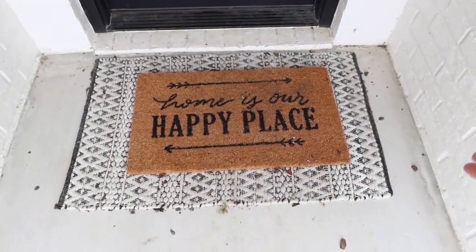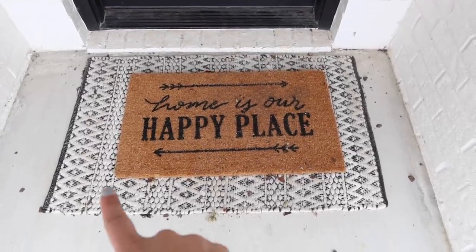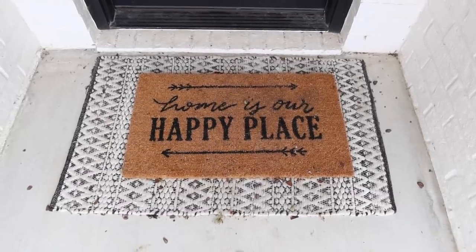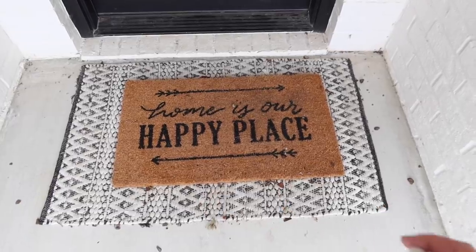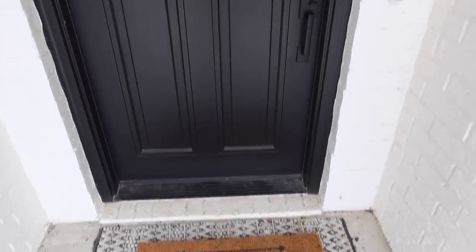This black and white rug I picked up from Hobby Lobby — I always get a lot of questions about it. And then this 'Home Is Our Happy Place' sign is from Walmart, and it's perfect because this is my happy place. Let's go ahead and go inside.